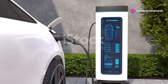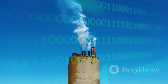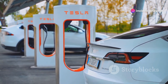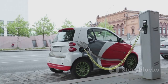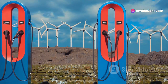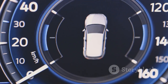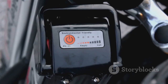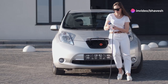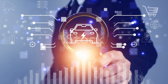Electric vehicles are more than just a technological marvel — they represent a fundamental shift towards sustainable transportation. As concerns about climate change and air quality grow, EVs offer a compelling solution to reduce our reliance on fossil fuels and create a cleaner, healthier planet. The transition to electric mobility is gaining momentum worldwide, driven by government incentives, stricter emission regulations, and growing consumer demand for eco-friendly alternatives. Major automakers are investing heavily in EV research and development, bringing a wider variety of electric models to market. As battery technology continues to improve, charging infrastructure expands, and costs decrease, EVs are poised to become increasingly accessible and mainstream.